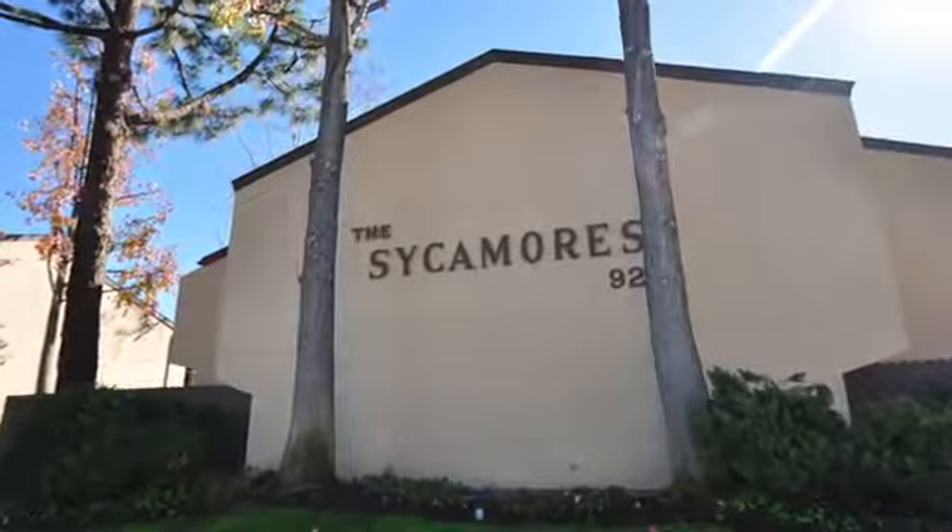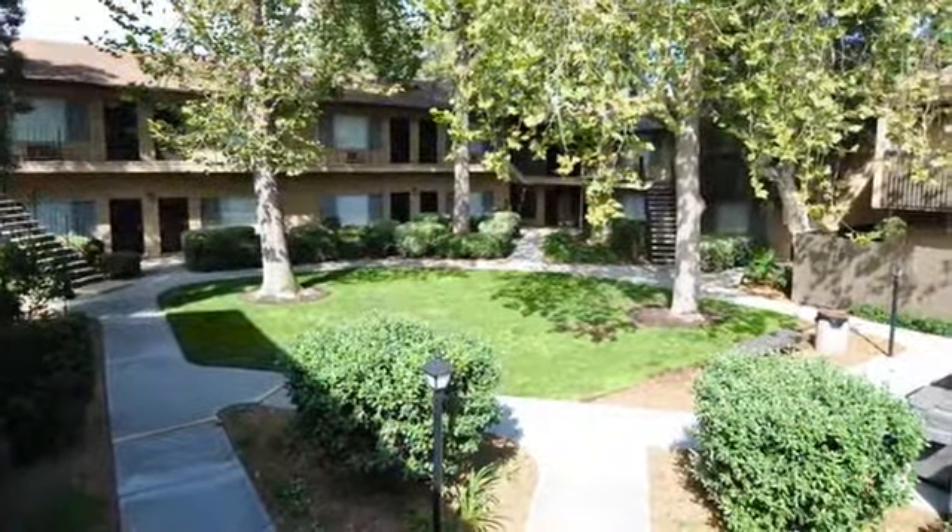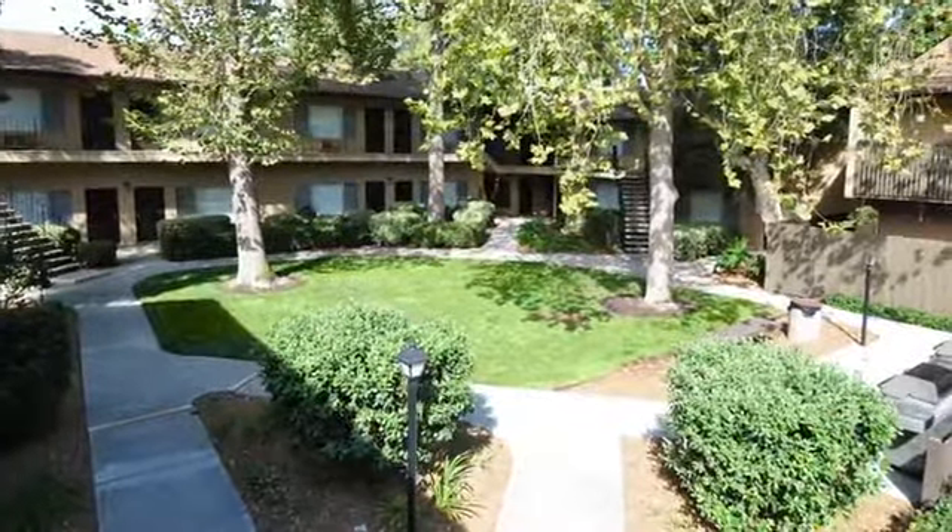There's no place like home, and there's no home like Sycamore's Apartments. From the moment you arrive in our park-like community, you'll know you've found your next home.